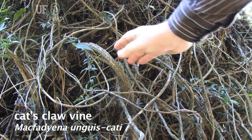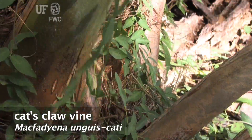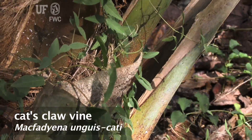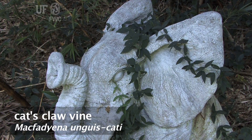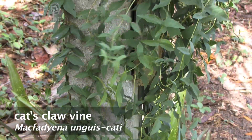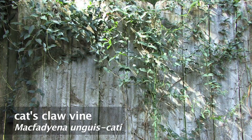Cat Claw forms impenetrable tangles of wiry, twisted stems, all with small, claw-bearing leaves, catching other plants, clothing, or human skin. Cat Claw Vine clings tenaciously to any substrate with adventitious roots and clawed tendrils, which are used to grasp onto plants or other surfaces.